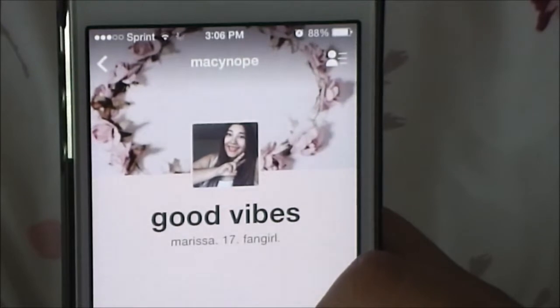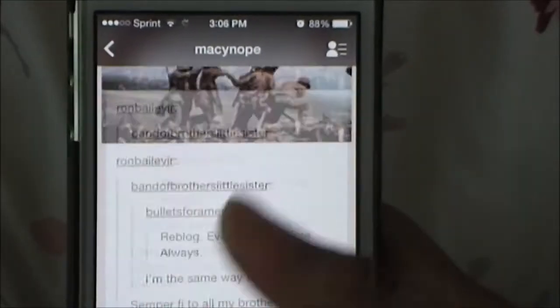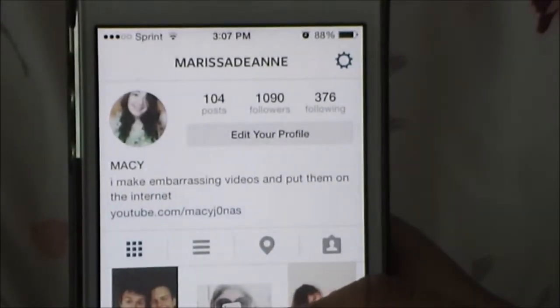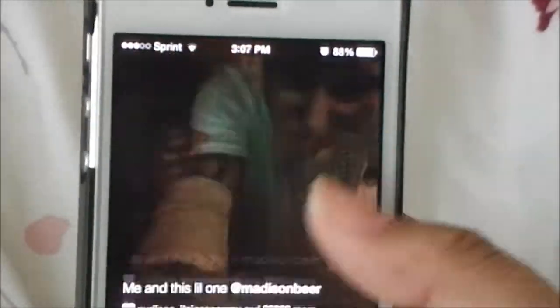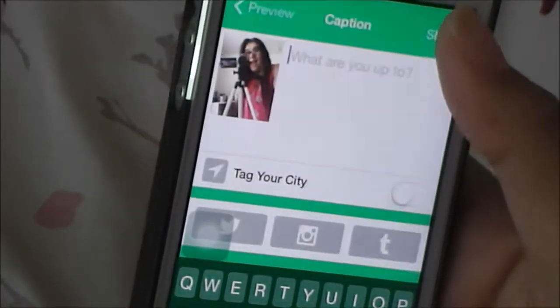I have Tumblr - you can follow me, it's just macy-something.tumblr.com, I'll link it below. I have Instagram - you can follow me at Marissa Diane, I'll link that below too. I have Shots, which is an app where you just post selfies. I think Justin Bieber created it and he's basically the only person I follow who uses it. You just press the button and take a shot.